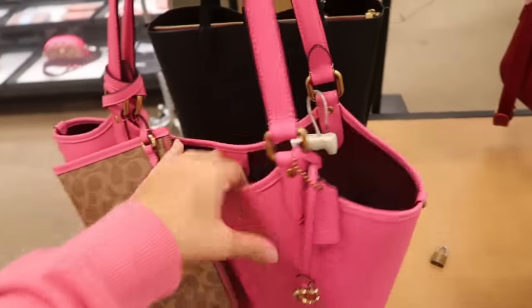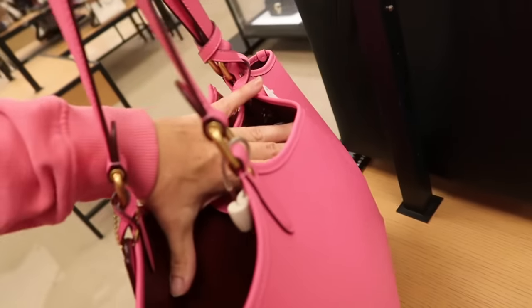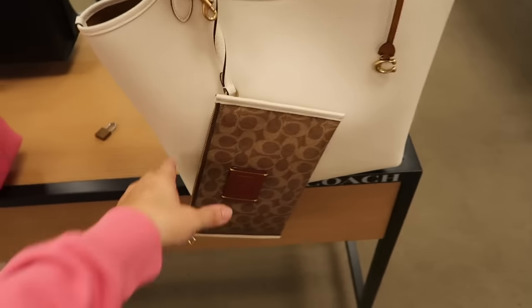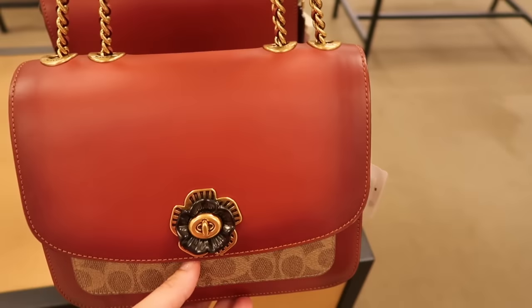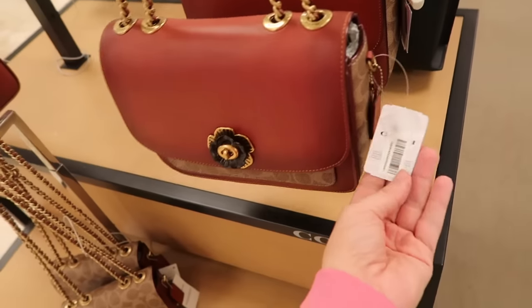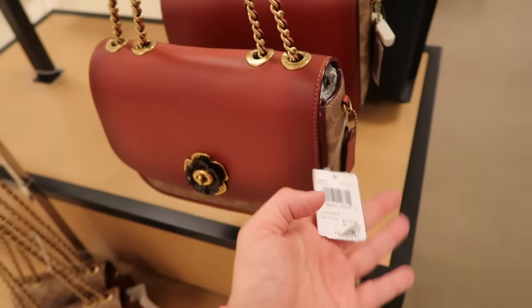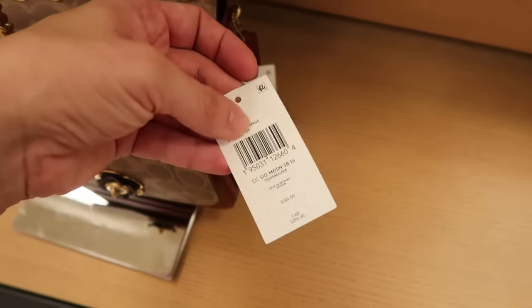Also seeing a new Coach bag in a really pretty pink with a little wristlet and the monogram. It also comes in ivory — perfect for spring and summer. There's also a pretty little flower flap bag with a chain strap to make it adjustable — only seeing it in brown, normally $398. There's also a crossbody option for $250.